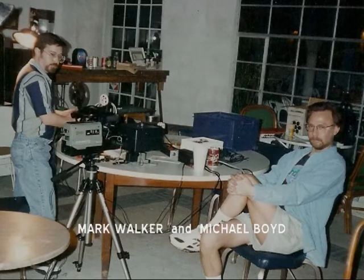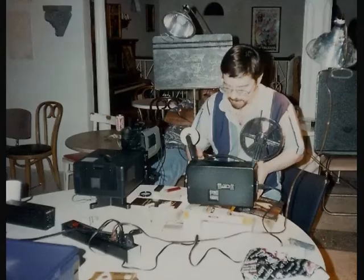Those reels sat in a shoebox in Mark Walker's attic for the last 36 years. In 1999, Mark, Michael, and I got together and realized we needed to preserve these films before they disintegrated away. With the help of our friend Dwight Welch, who loaned us the equipment, we transferred the films to Super VHS, which was the hot technology at that time.